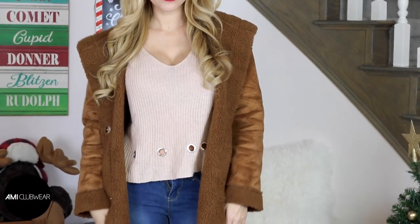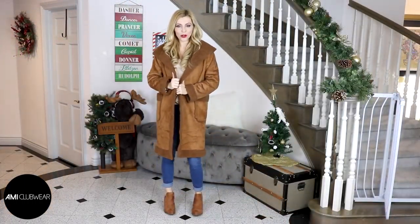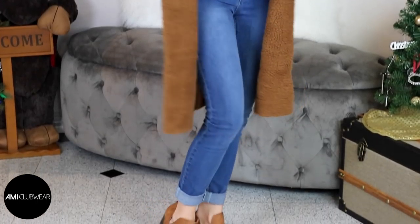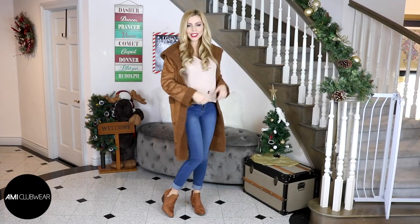Our first outfit features this faux shearling Sherpa jacket which is super warm and cozy. It's in a rich cognac hue which pairs perfectly with these cognac booties — I'm obsessed with these booties! I paired it with a pair of skinny jeans that I just rolled up to show off the booties. There's even a hood for added warmth.